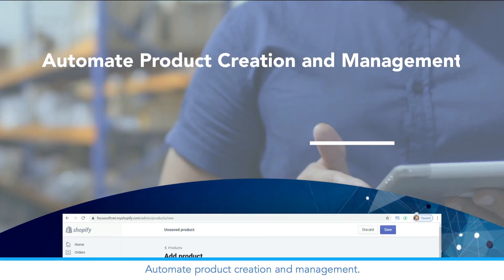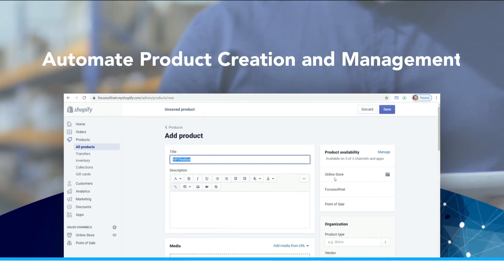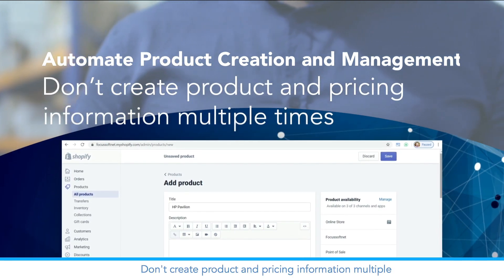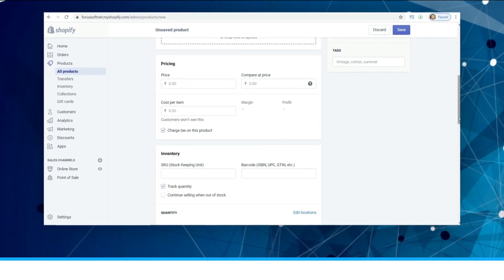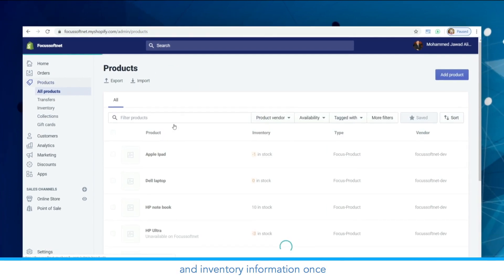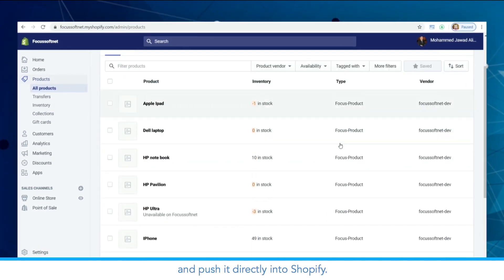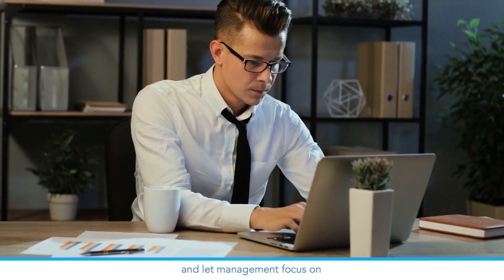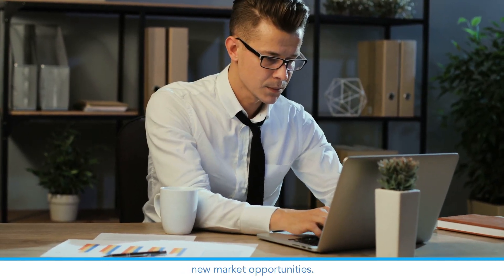Automate product creation and management. Save time on redundant tasks — don't create product and pricing information multiple times. Focus 9 allows you to update product, price, and inventory information once and push it directly into Shopify. Automate sales processes and let management focus on new market opportunities.